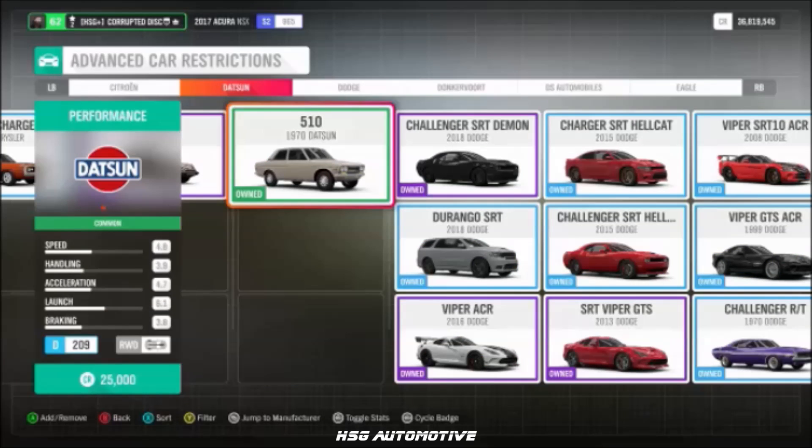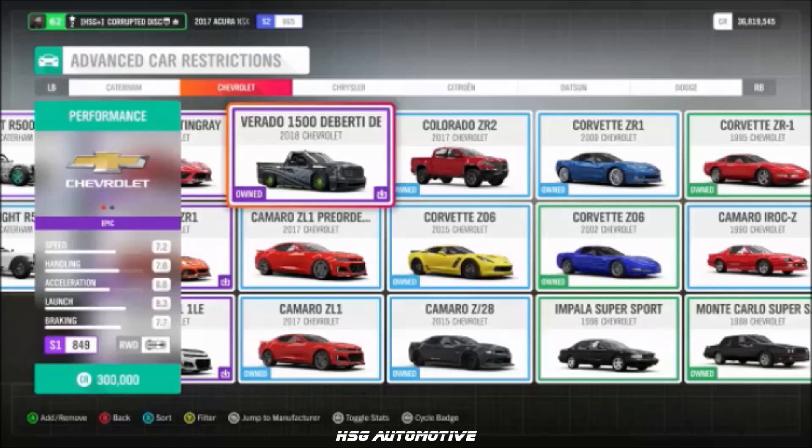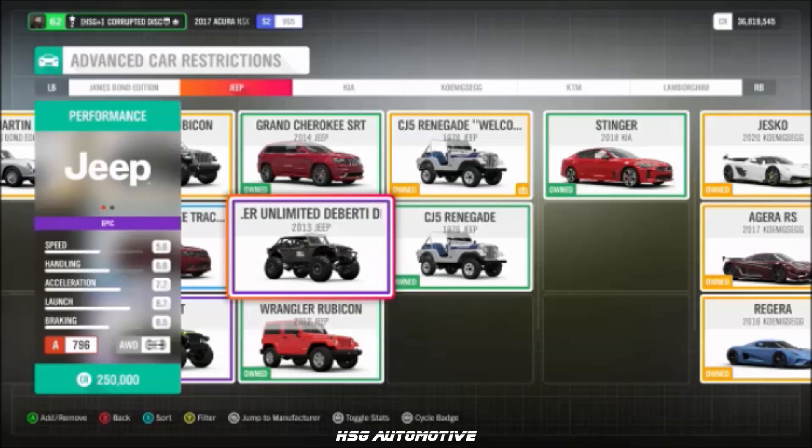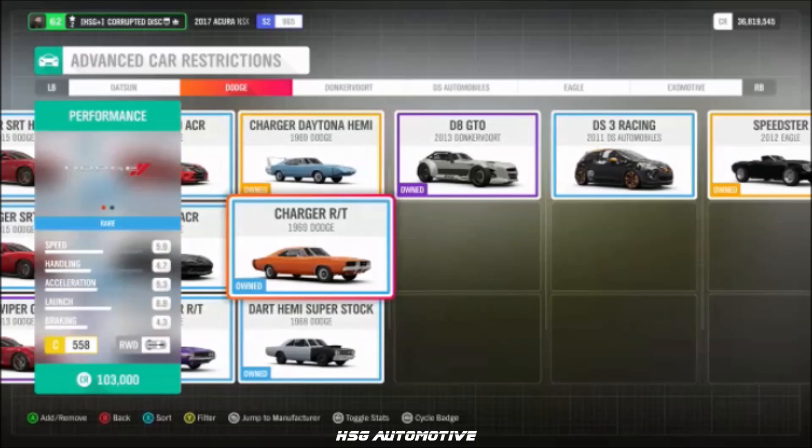From Datsun, we have the 510. From Deberti Design — which possibly has its own dealership this time — we have the Chevy Silverado, the Ford F-150, and the Jeep Wrangler Unlimited.